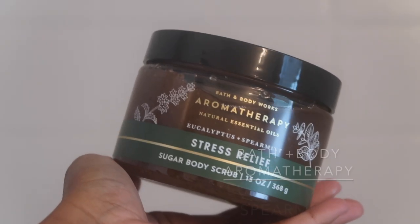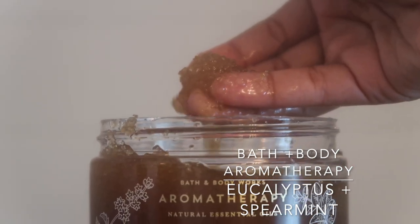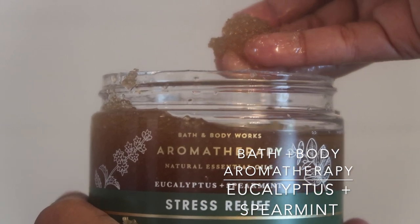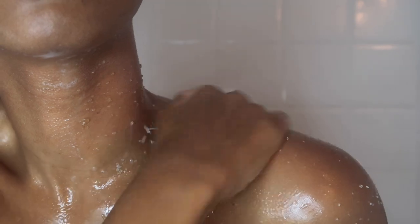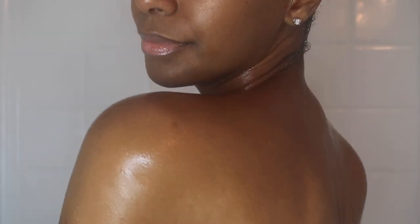Moving on to my Sugar Scrub — this is another form of exfoliating. I don't do this every single day; it's more like three to four times a week depending on how my skin feels. I like to use this right before I get out of the shower because the essential oils lock into my skin, making it feel soft and dewy, and it leaves a non-greasy after feel.